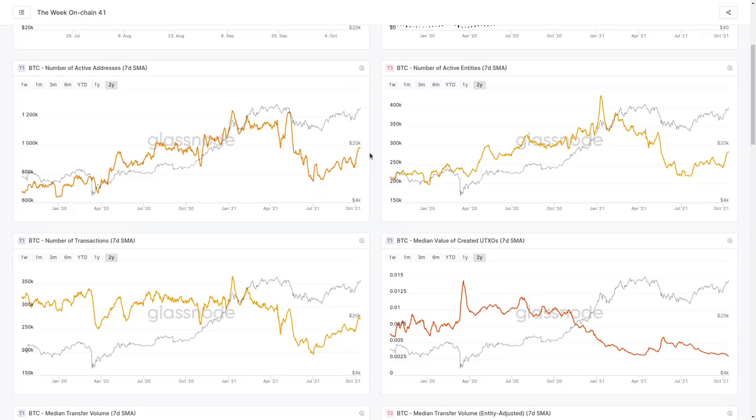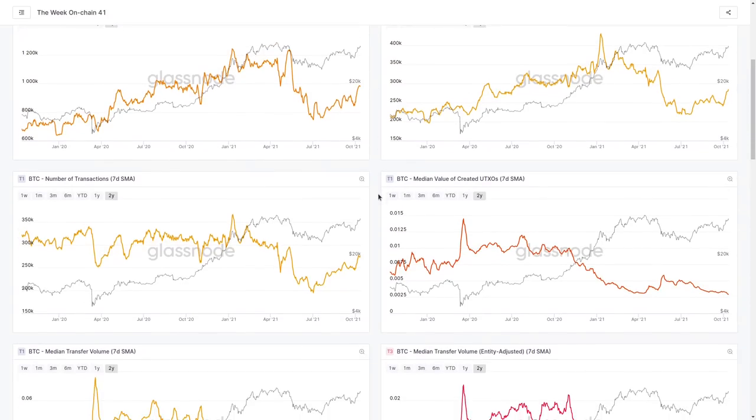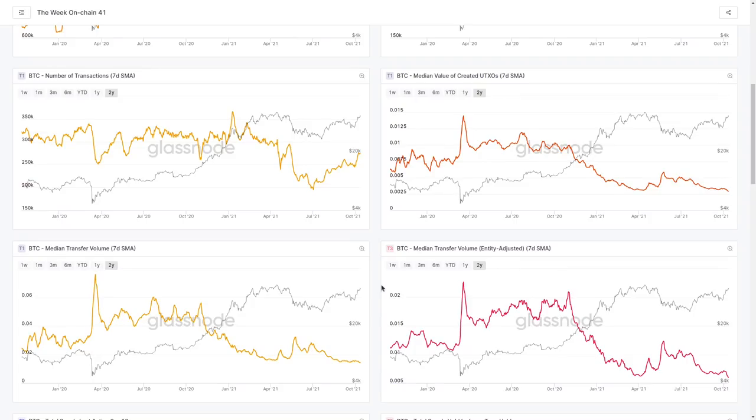We can see a similar pattern in the number of transactions — it's climbing, but it's still not quite back at the same levels we had during the bullish period. So there is still some activity to go, but it's good to see that we're starting to get this flowing in.